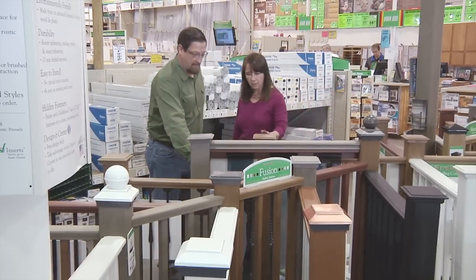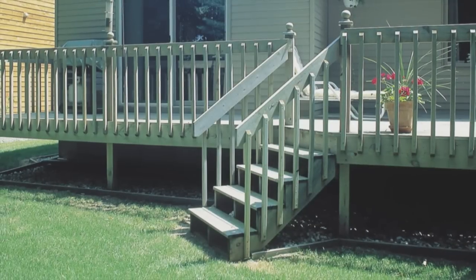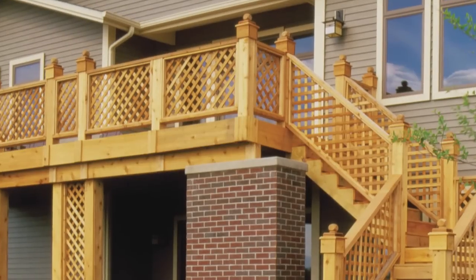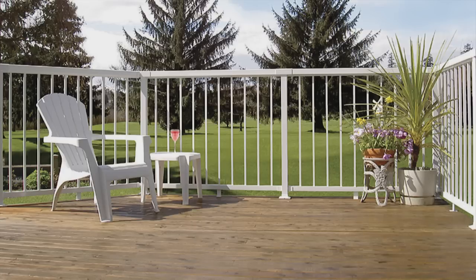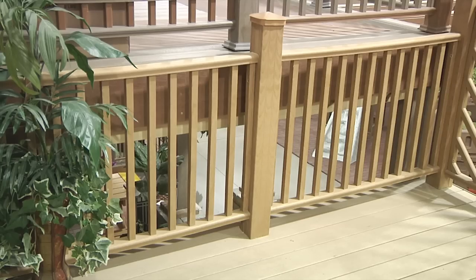Your nearest Menards has literally thousands of great ideas. Let's start with railing. You can choose from AC2 pressure treated wood with a lifetime limited warranty, beautiful natural western cedar, aluminum, wrought iron, vinyl, or Ultradec low maintenance composite railing.